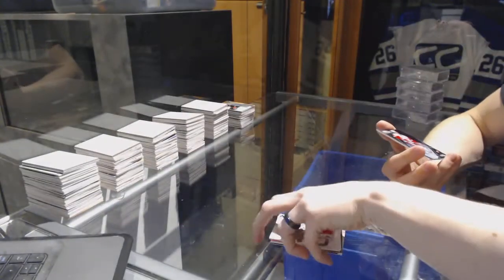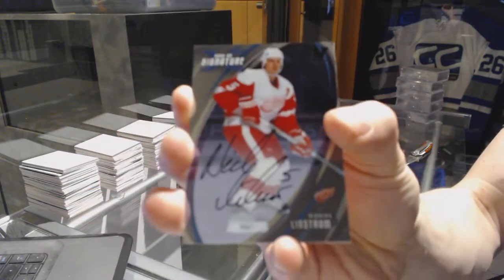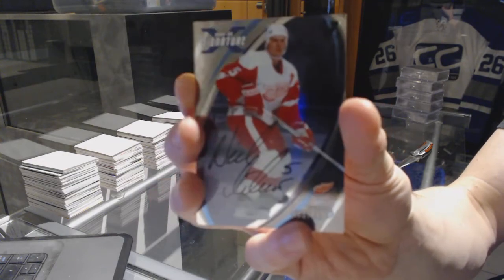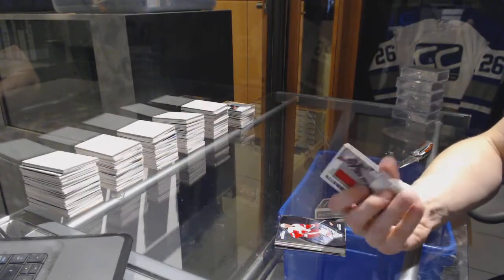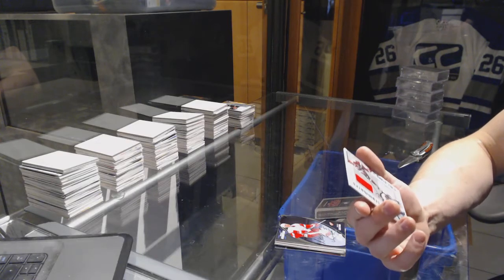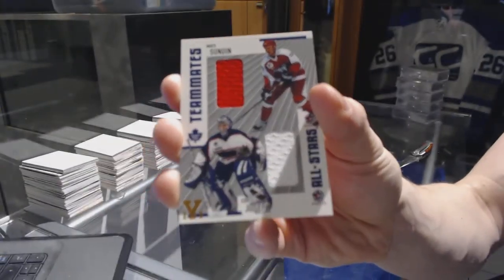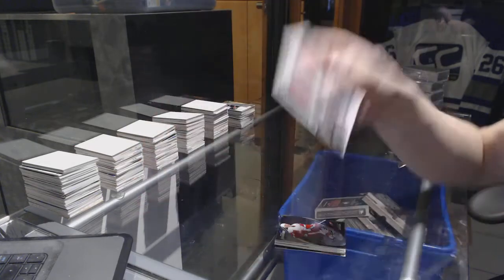We've got an 02-03 Signature Series autograph for the Detroit Red Wings — Nick Lidstrom. And we've got an 02-03 Be A Player memorabilia All-Star Teammates dual jersey for the Toronto Maple Leafs — Mats Sundin and Curtis Joseph. Mats Sundin, Curtis Joseph — it's a defensive one.